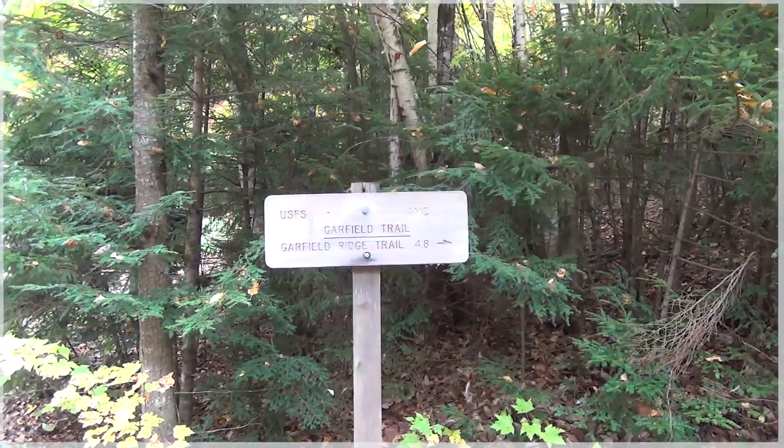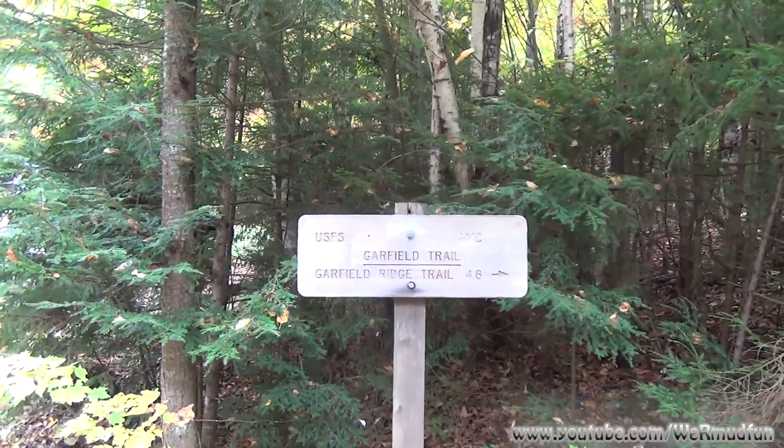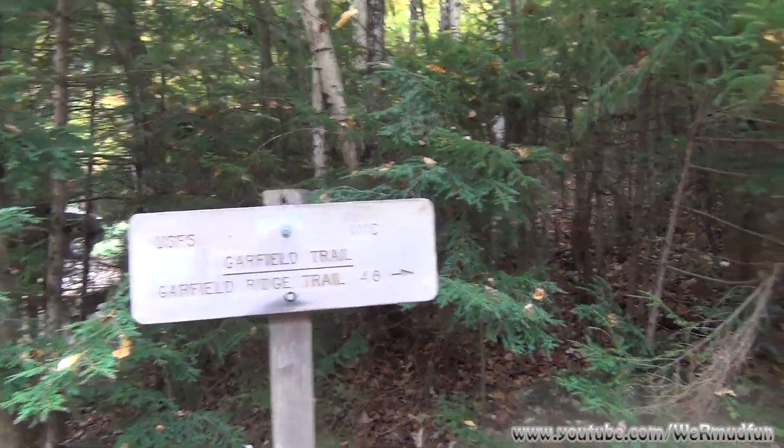Hey, today's adventure will take us to Mount Garfield. We'll be heading up the Garfield Trail up to the Garfield Ridge Trail, which is 4.8 miles from here.